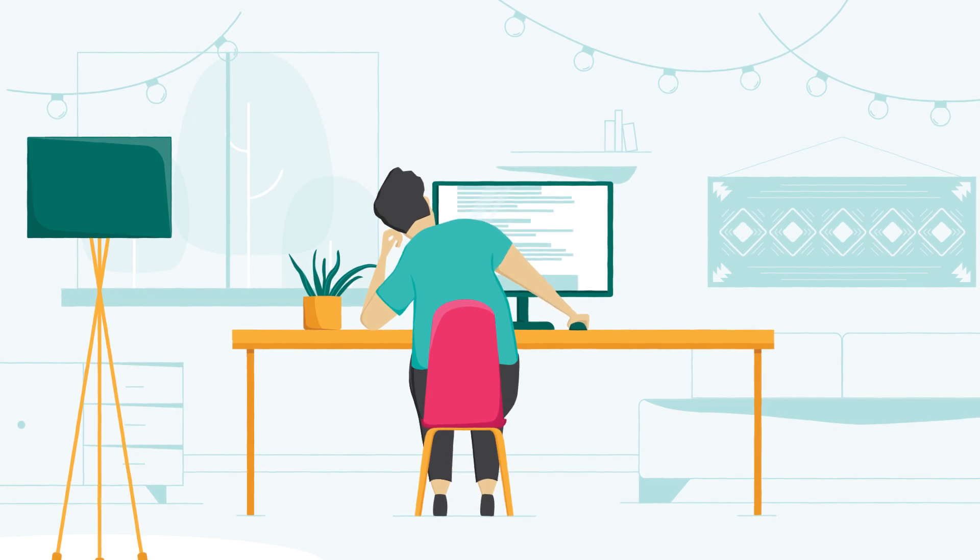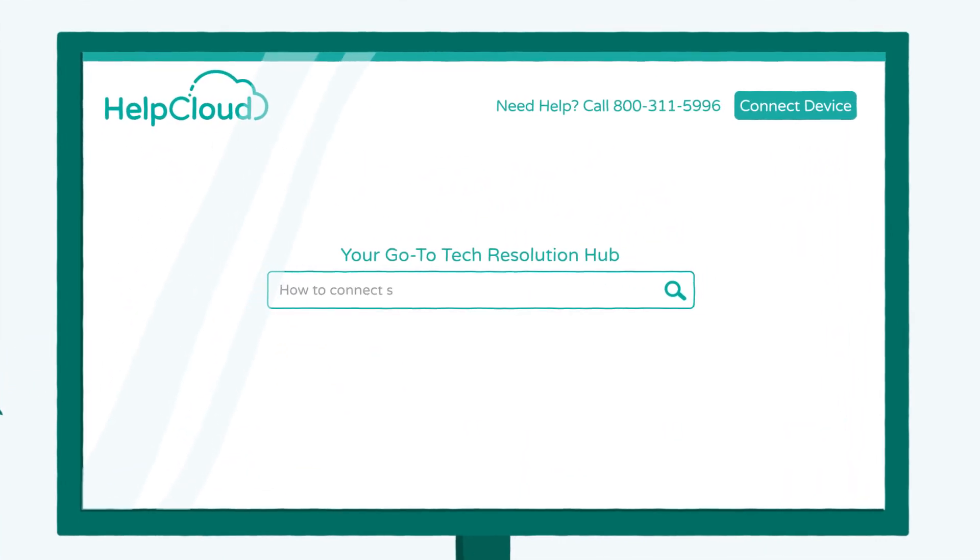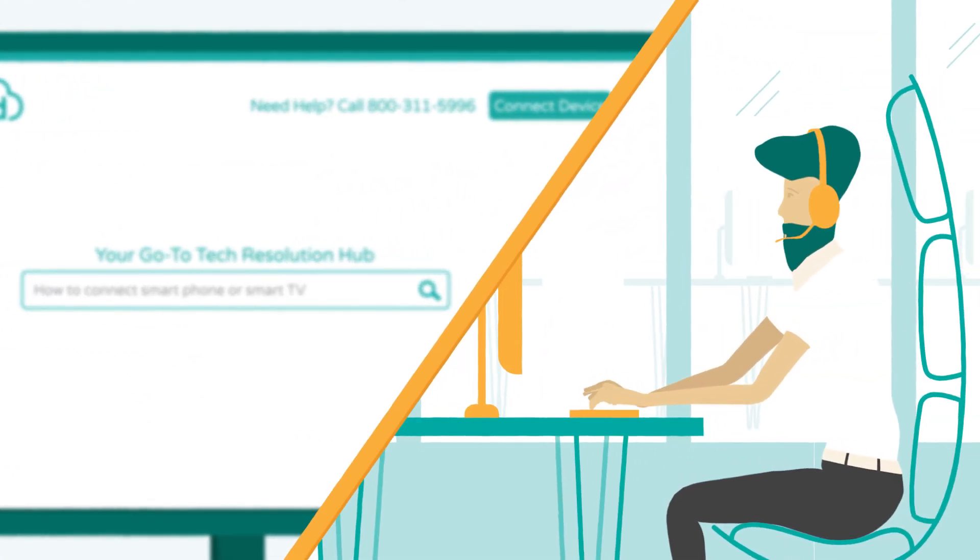Searching the internet to find fixes for tech issues can be a pain. That's where HelpCloud comes in — a search engine for when you need tech help, backed by human support.